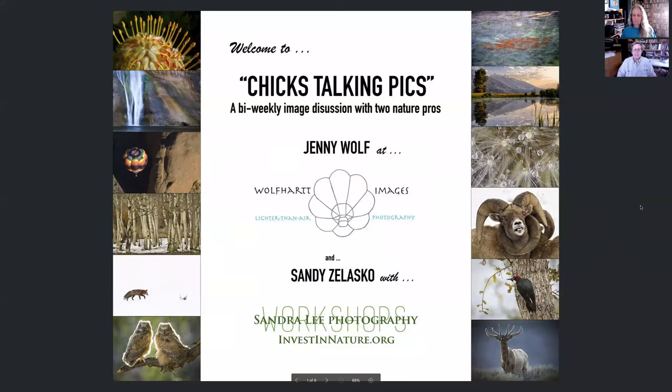Hi everybody. This is Chicks Talking Picks, a bi-weekly image discussion with two nature pros — or as we like to call ourselves, two nature nuts. We're here to review images sent in by viewers like you, to help you understand how you can better improve for competitions or just for your wall. It doesn't make any difference why you send them in. Jenny and I will discuss how it all works as we go along.